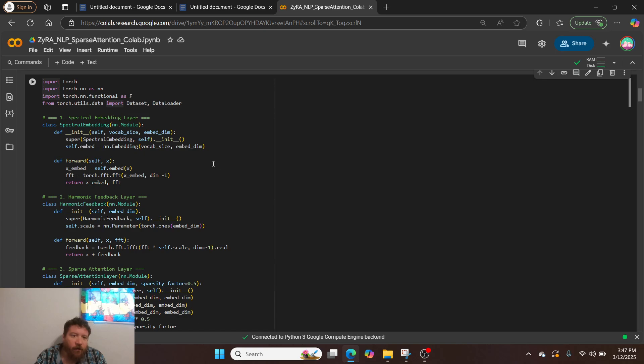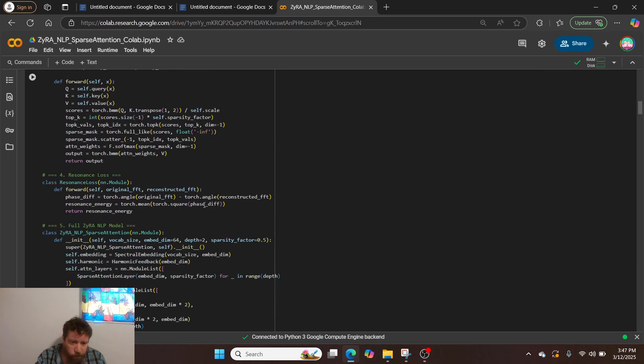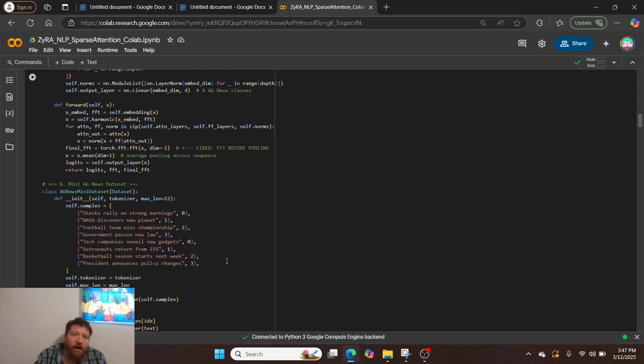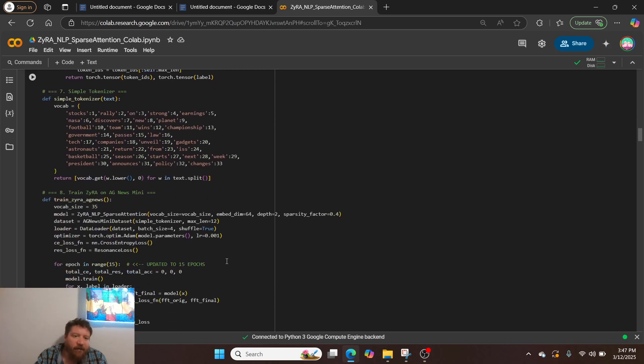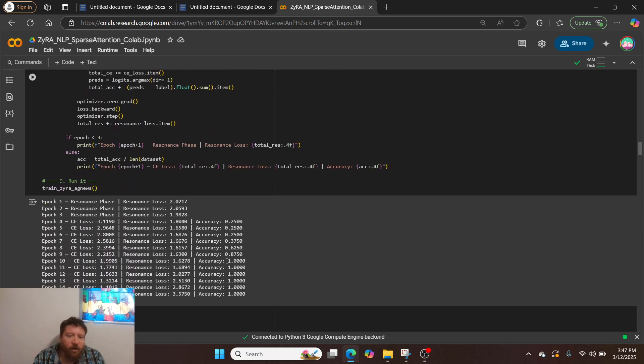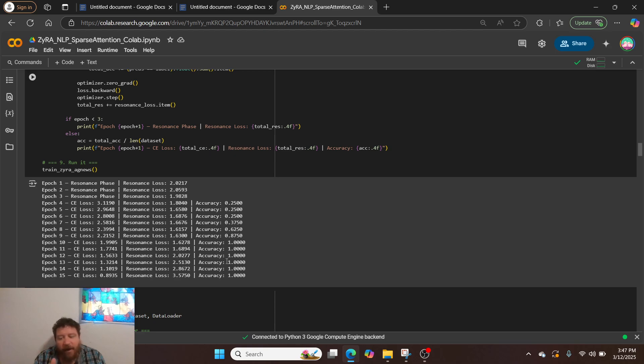Going through the individual layers here — you can play around with the code. The two major components are the masked attention and the Fourier transform. For the loss function, I'm measuring both entropy loss and a Fourier-based level-two loss, which is how I handle that combined loss function.